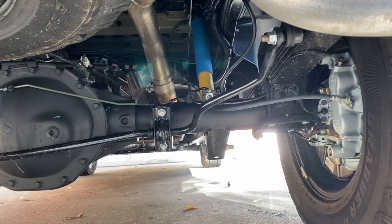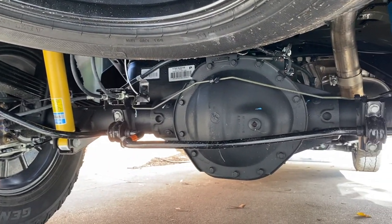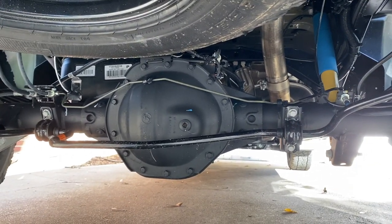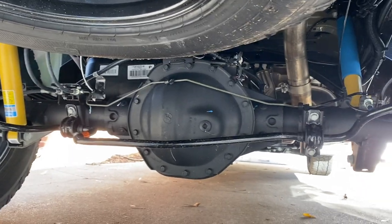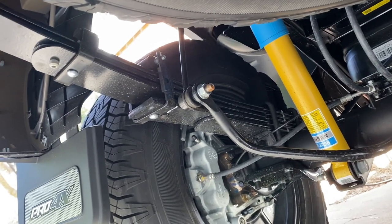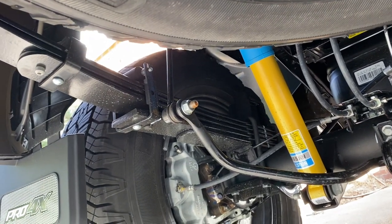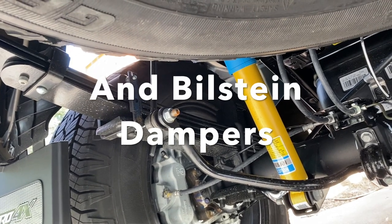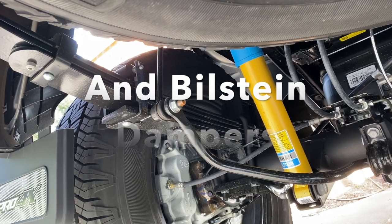Here is the rear sway bar, and we can see some of the pumpkin and the covering on the drive axle in this Nissan Titan Pro 4X. Looks fairly stout, though not quite as stout as my Tundra. As you'd expect in this XD truck, it's got some pretty significant springs on it. These leaf springs are much wider and look a little more durable than the ones in my Tundra.